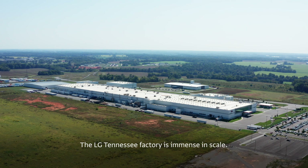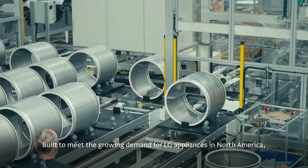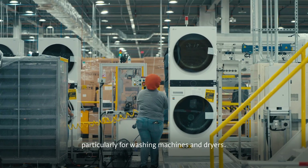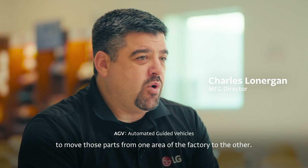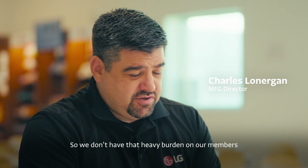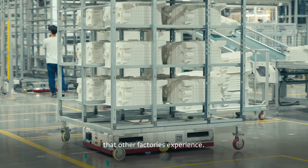The LG Tennessee factory is immense in scale, built to meet the growing demand for LG appliances in North America, particularly for washing machines and dryers. We're able to utilize automation, such as AGVs, to move parts from one area of the factory to the other, so we don't have that heavy burden on our members that other factories experience.